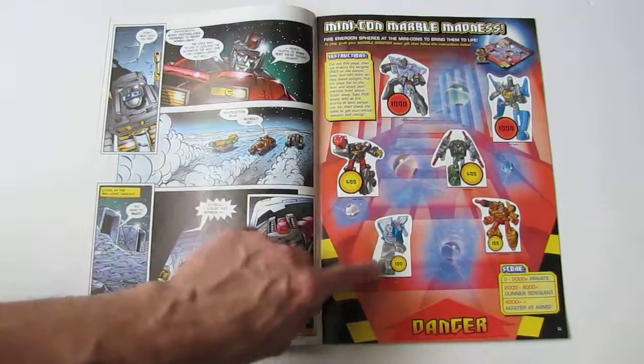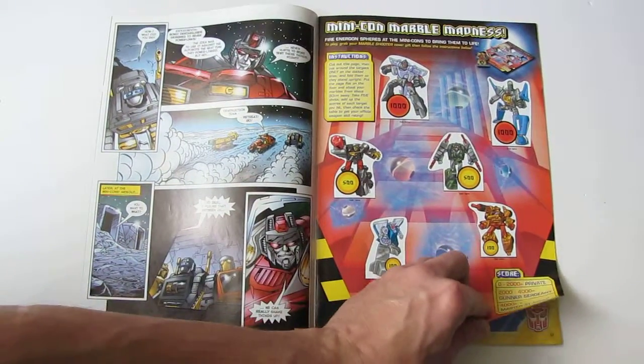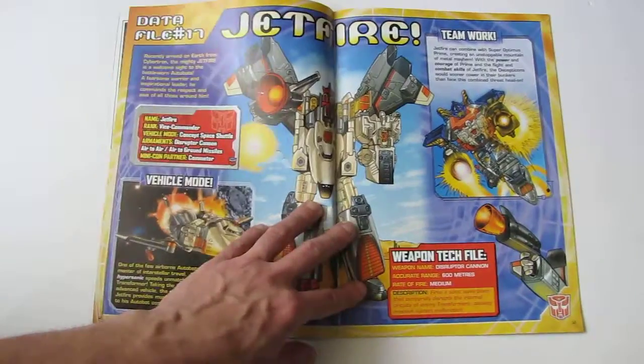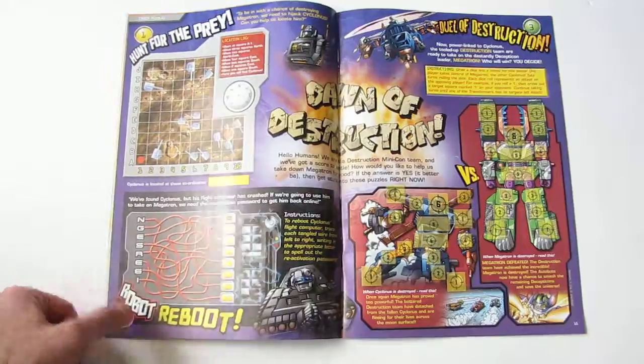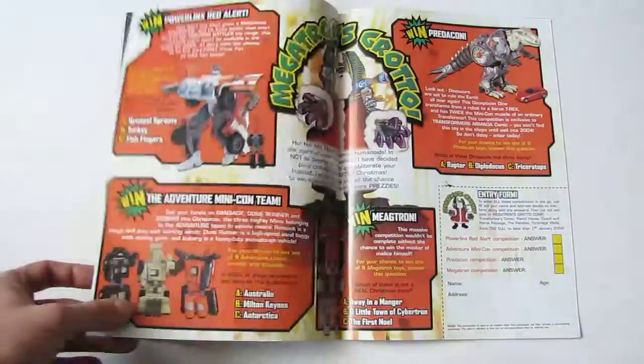There are little cut-out things that you can stand up and fire your marble shooter at, which came with the comic. There's a profile on Jetfire, plus puzzles and posters.